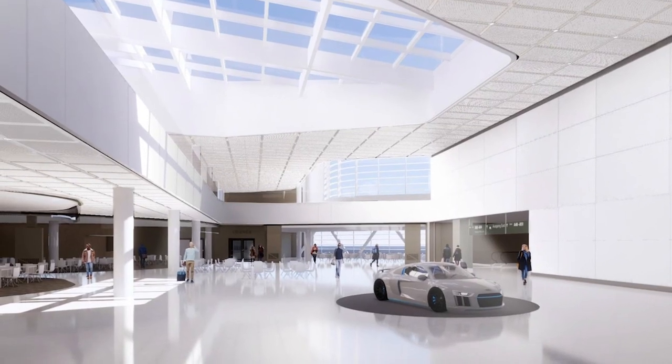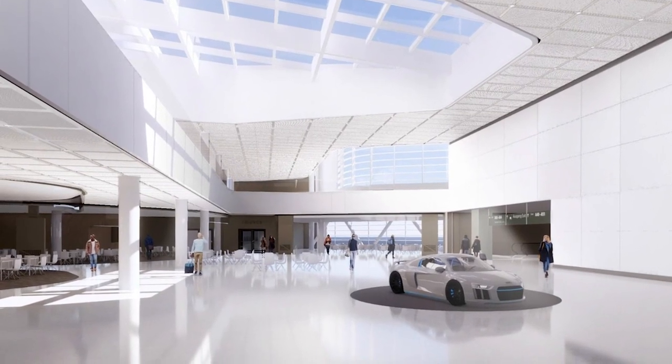We have three main levels, with a departure level and an arrival level. And on the present apron level, we're making space for a staff canteen. In the core of the building, we're going to have a big marketplace with shops and restaurants on the departure level.